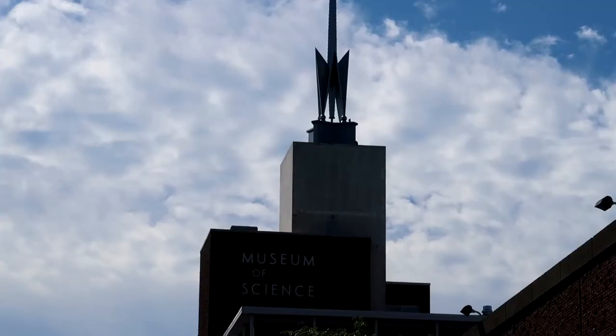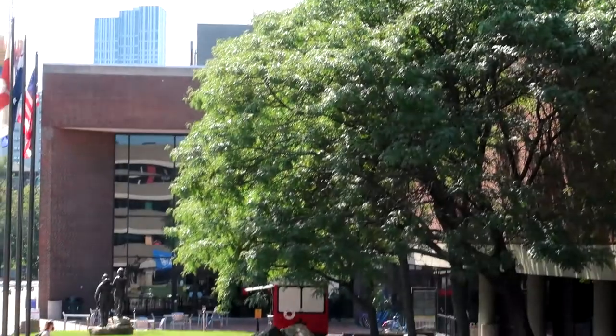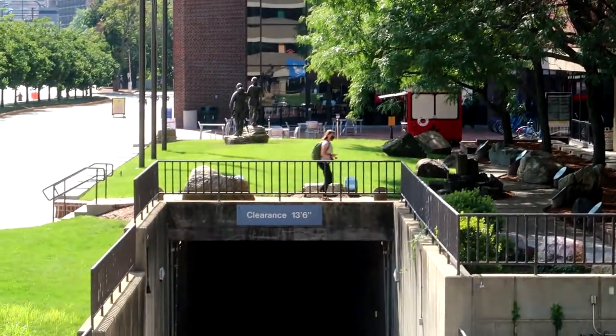Let's get this vlog started. Today we are going on an adventure. I've done this a couple of times on a previous channel, but I'm going to redo everything because I want you guys to see it the right way. Today we are at the Boston Museum of Science — so grab yourself a snack, sit back, and enjoy my version of the Boston Museum of Science tour.